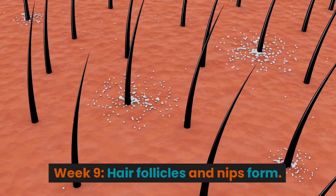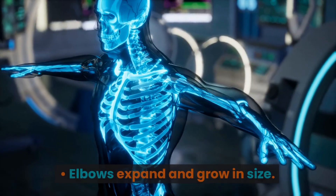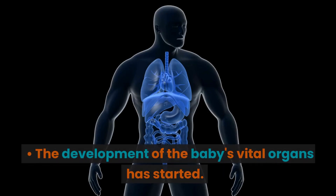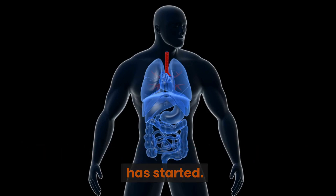Week 9. Hair follicles and nipples form. Elbows expand and grow in size. The baby's toes are visible. The development of the baby's vital organs has started.